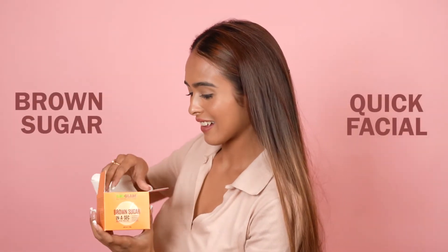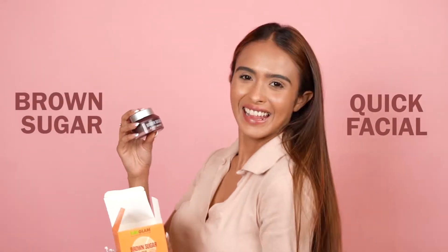Remember all of those times when you had so many things to do and also get a facial but couldn't because of no time? Now with Bioglam Brown Sugar, you can have a facial at home in no time.